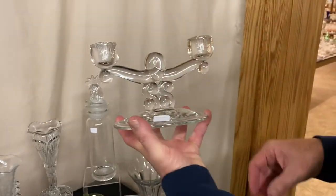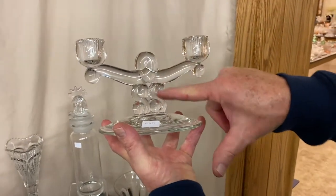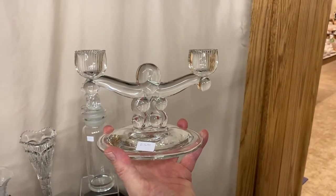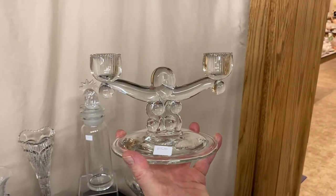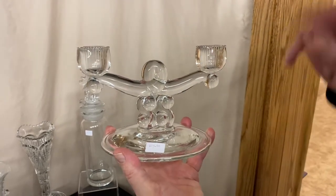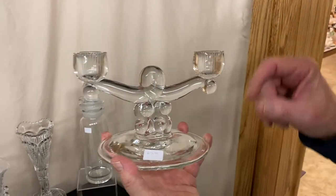Two-light candle holder in Reverse S. If you notice, here's an S here and an S here. This is a pattern that Heisey made for the Montgomery Ward company. It was never marked because Montgomery Ward didn't want their customers to know where they were purchasing their glass. It's a two-light candle holder and it's priced $25.